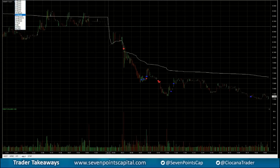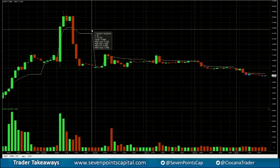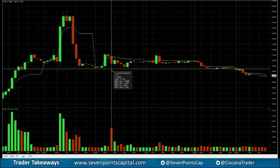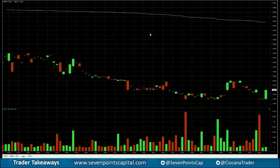I took it off into a double bottom right here. This could probably be a good swing short, but I don't really like to swing these because they tend to gap up on some random news. I prefer to re-short them in the morning.